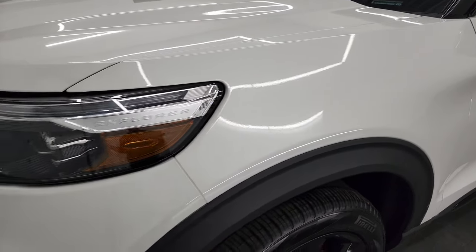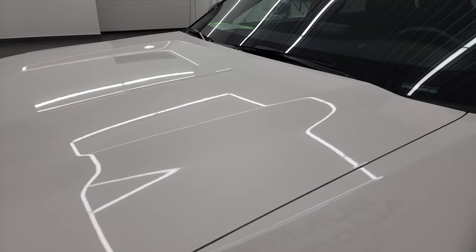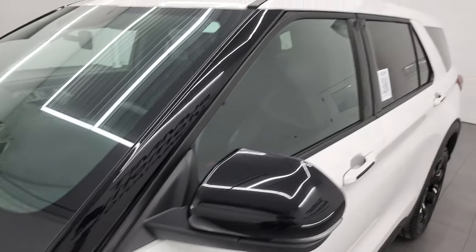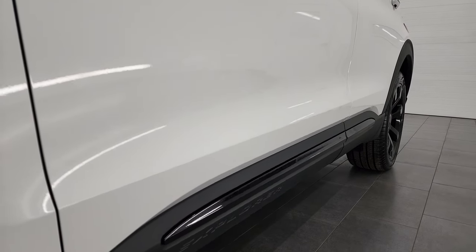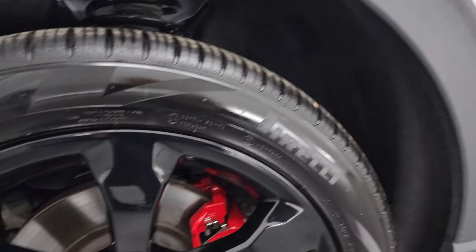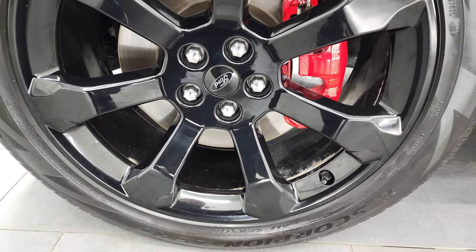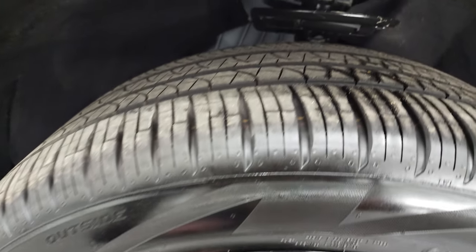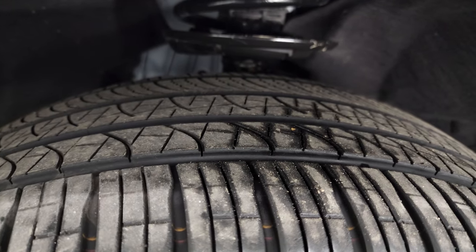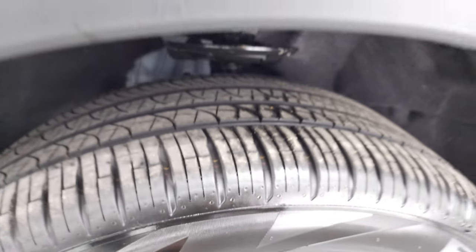The front fender is in excellent shape. You can subscribe to my YouTube channel at youtube.com/SummitAuto and click the bell for daily video notifications. This one comes with 21-inch gloss black alloy rims and Pirelli Scorpion Zero 275/45 R21 tires. These tires look like they have about 60–70% of the tread left on them.